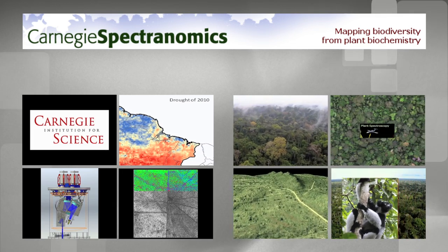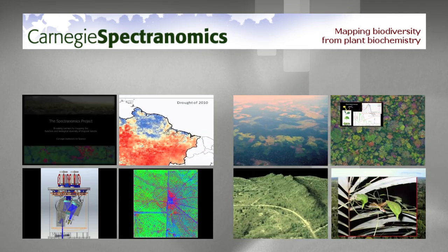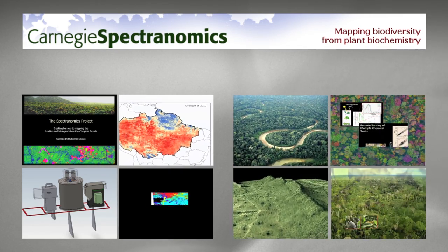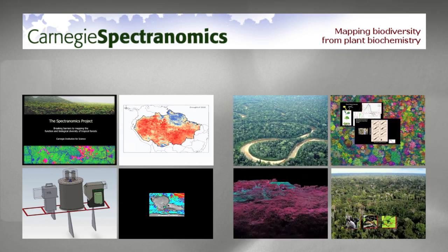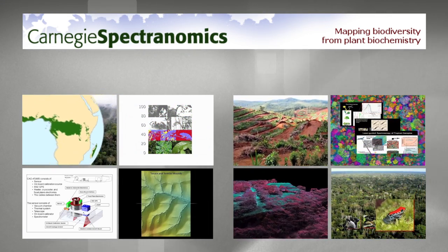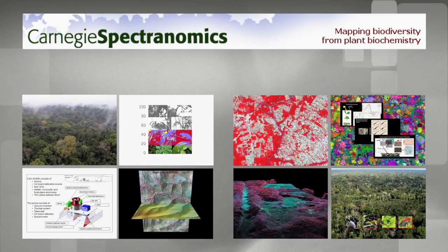This study is the scientific debut for Carnegie's Spectronomics project, a field and laboratory-based effort to determine the relationship between function and biological diversity of plant species in tropical forests. Carnegie houses the world's first and largest library of dried and cryogenically frozen samples of tropical canopy trees, including millions of samples from more than 10,000 tropical trees and other life forms.